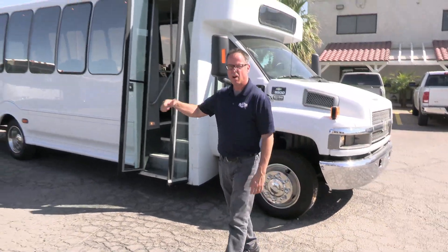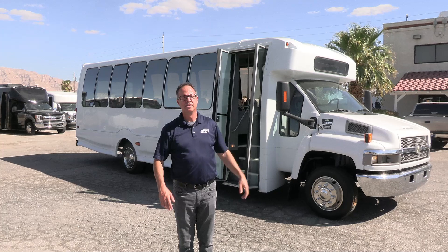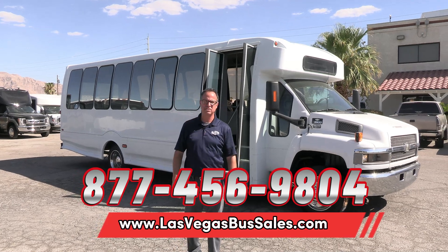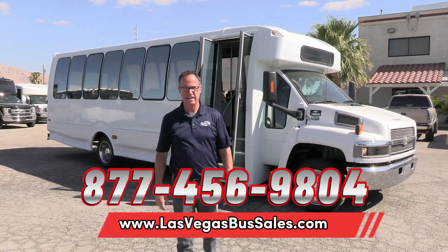Look at that — 2009 Turtletop on that Chevrolet C5500 chassis with the Duramax humming under the hood. For pricing, availability, and other information, you can find it at lasvegasbussales.com. Give us a call at 877-456-9804. It's a beautiful day in Las Vegas — have a nice day!